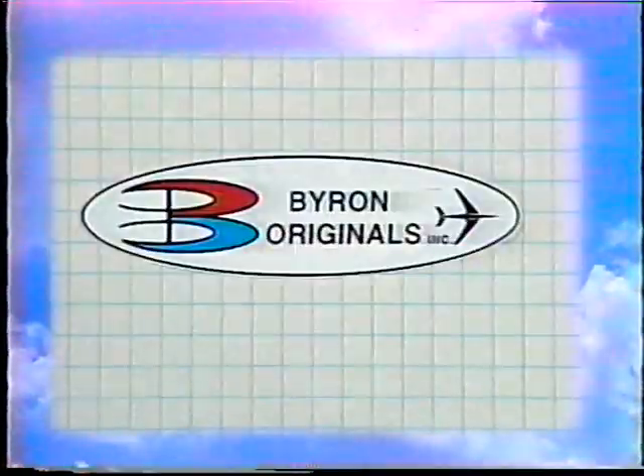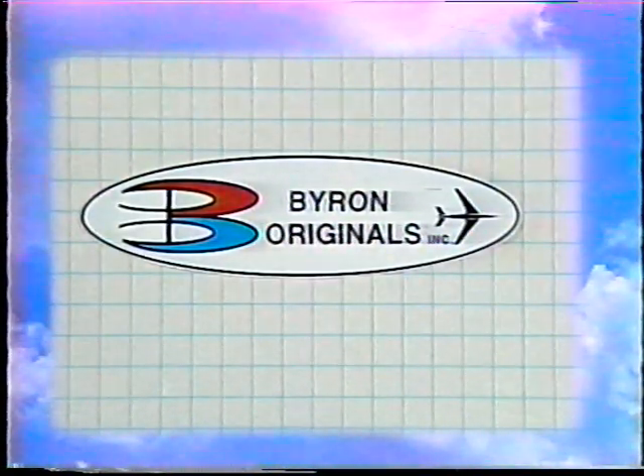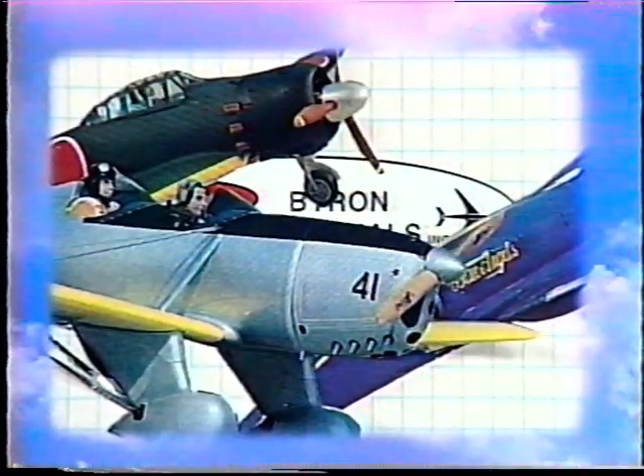Byron Originals, the undisputed leader in the design and manufacture of the world's finest quality remote-controlled ducted fan jet aircraft, scale warbirds, and great performing sport and aerobatic models, brings you the following flight demonstrations of its super sport and aerobatic series aircraft.